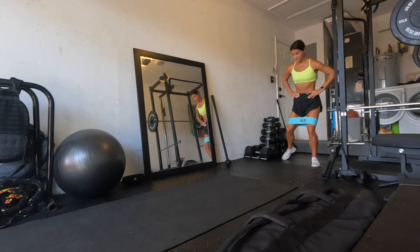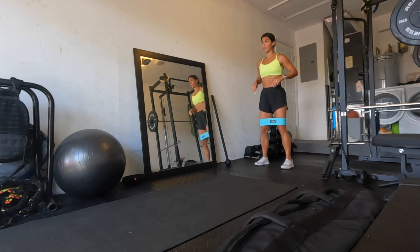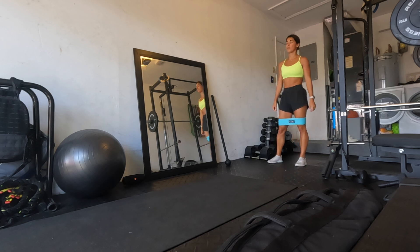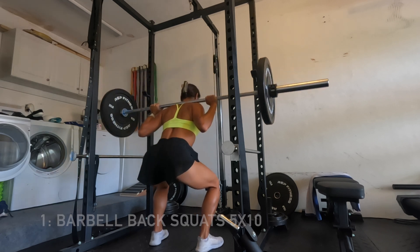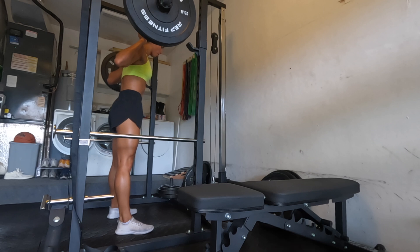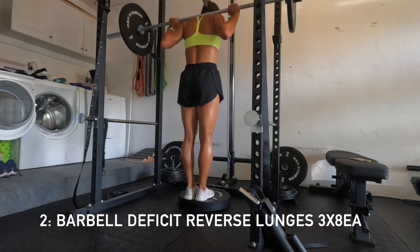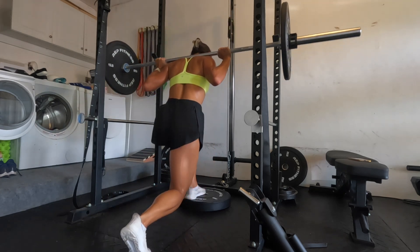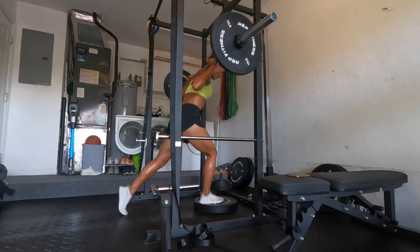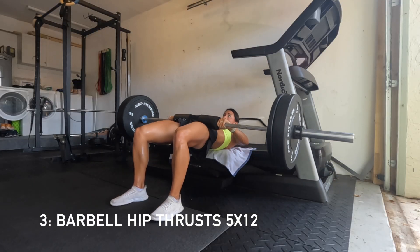Finding a booty band that actually challenges you is key — the thin elastic ones don't warm up my glutes at all, but these thicker fabric ones really burn. The final glute activation exercise is little plyometric hops while pressing out on the resistance band the entire time, not letting my knees cave in. Then moving into the lift: I started with five sets of ten barbell back squats, focusing on hypertrophy — moderate weight, higher sets and reps, perfect form, depth, and slow controlled movement. Next, three sets of eight each leg barbell deficit reverse lunges, standing on a 45-pound bumper plate.